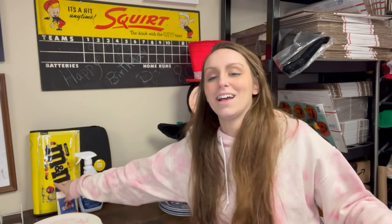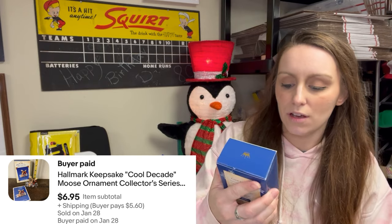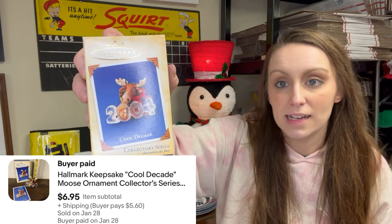Next item was a Hallmark Keepsake Ornament 2004 — it's a moose. Sold for $6.95. Not a huge profit because I paid a dollar for it, but that's okay. I thought super long and hard about the year 2004 and whether there was any reason I should keep it because I love moose. But I couldn't justify it, so I listed it and sold it.